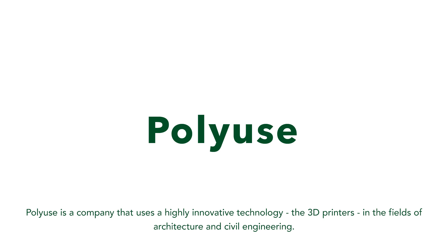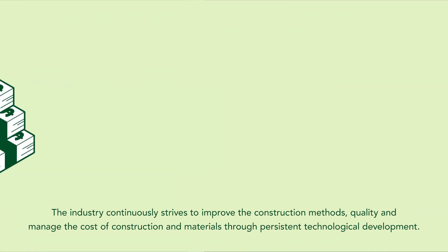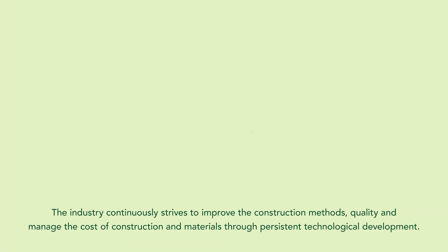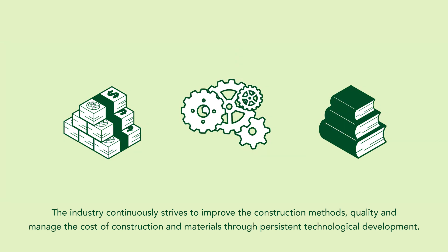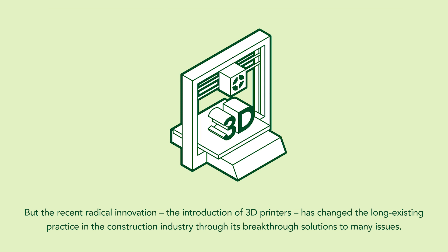Polywills is a company that uses a highly innovative technology, the 3D printers, in the fields of architecture and civil engineering. The industry continuously strives to improve the construction methods, quality, and manage the cost of construction and materials with persistent technological development. But a recent radical innovation, the introduction of 3D printers, has changed the long existing practice in the construction industry through its breakthrough solutions to many issues.